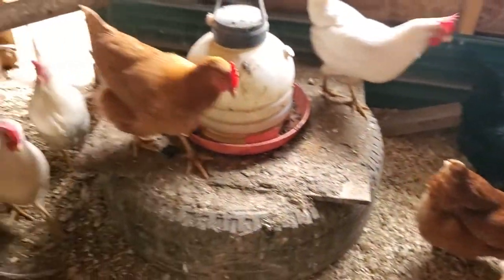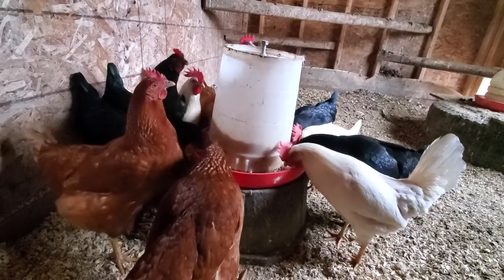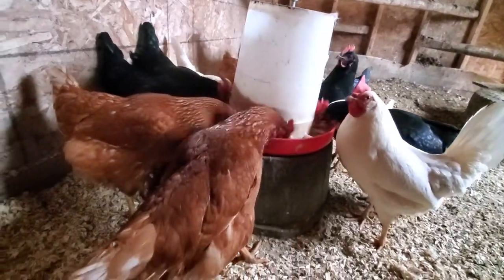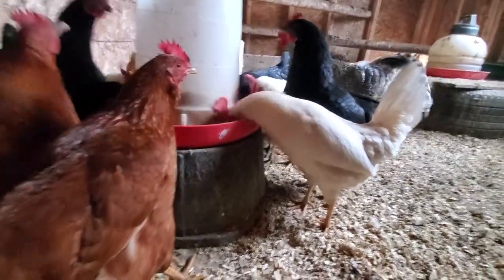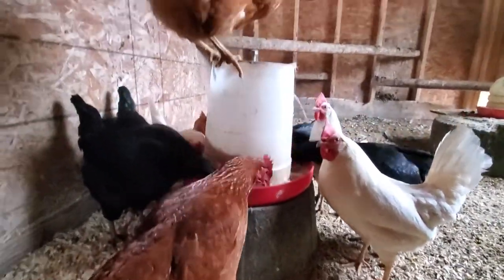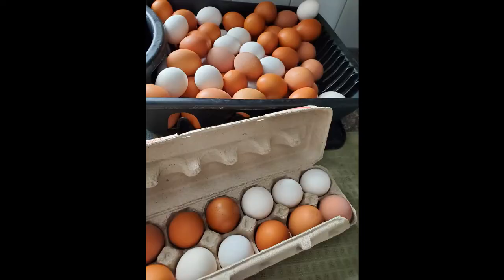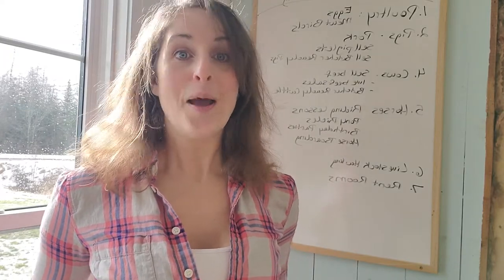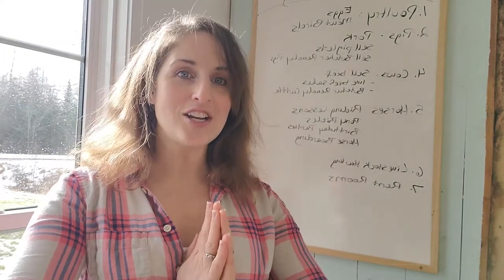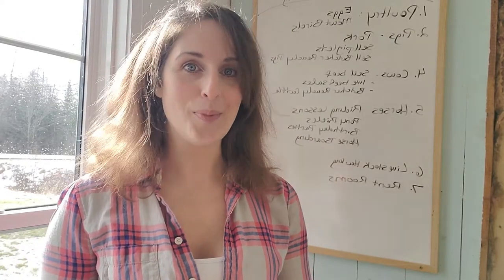Eggs is the gateway to farming. If you have a small shelter with a fenced run or your hens can safely free range, then eggs is like the best way to start homesteading or start making money on your homestead. Plus you get fresh eggs for your fridge and there's just nothing better than that.